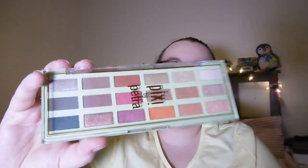Next up I have another palette — this is the Pixie by Petra Lid Lovelies palette. I've just done a tutorial for that today so you'll see it up soon. I absolutely love this palette and I've been using it pretty much every day since I got it.